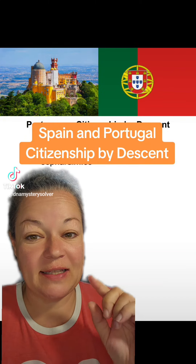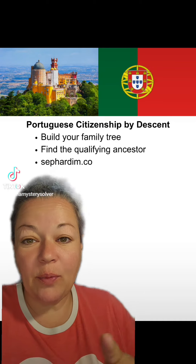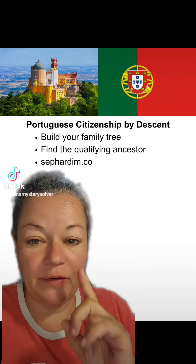How to prove Spanish and Portuguese lineage by descent as a Sephardic Jew. Step one: you're going to build your family tree and find the qualifying ancestor.